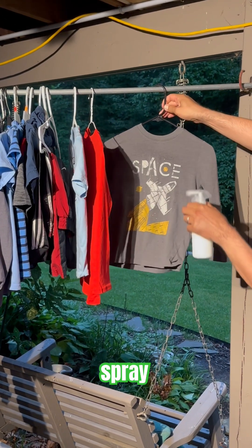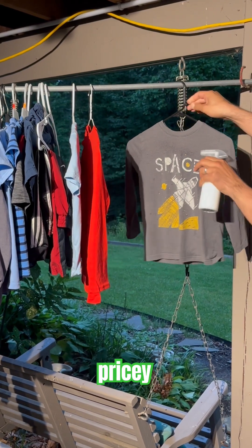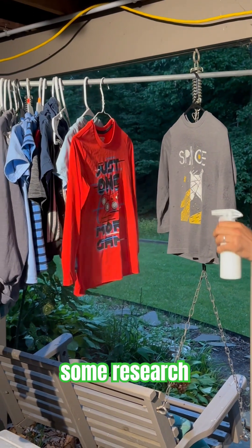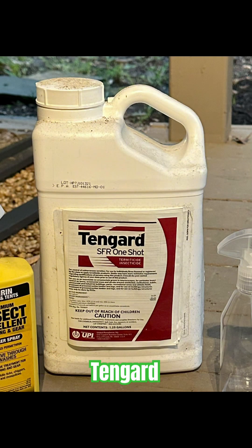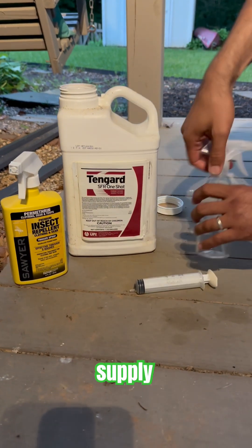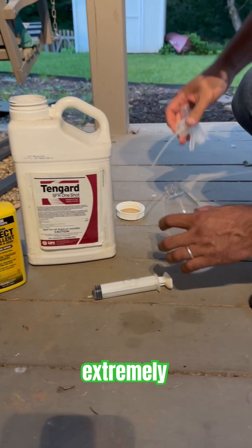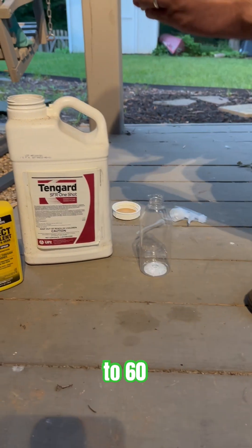You'd want to thoroughly spray your clothes with it, and for a family of four, that is quite pricey. After some research, we decided to go with the 1.25 gallon of Tengard that costs about $90. It will be our lifetime supply. Tengard is extremely strong and needs to be super diluted, like a 1 to 60 ratio.